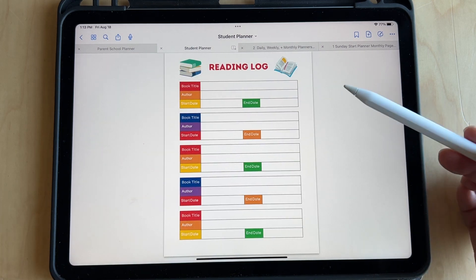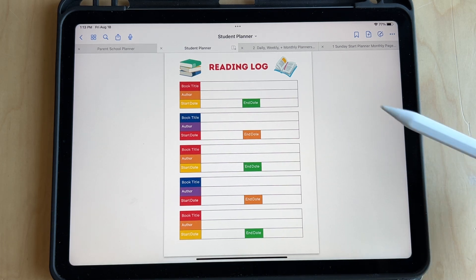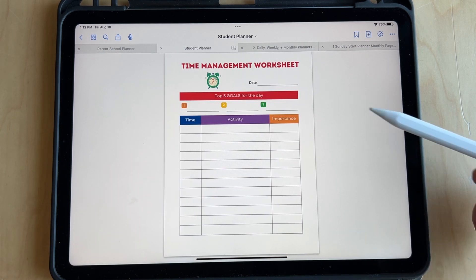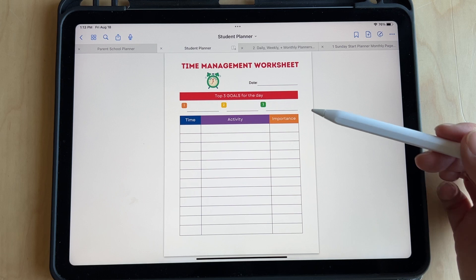Here's a school supply list for figuring out what you need to buy for back to school. The reading log is great for them to track what they're reading, when they started, how long it takes them to go through a book — and it's also great for seeing how many books they read in a school year. Here's a time management worksheet — great for them to start learning how to manage time and what activities they want to fit in their day in order of importance.